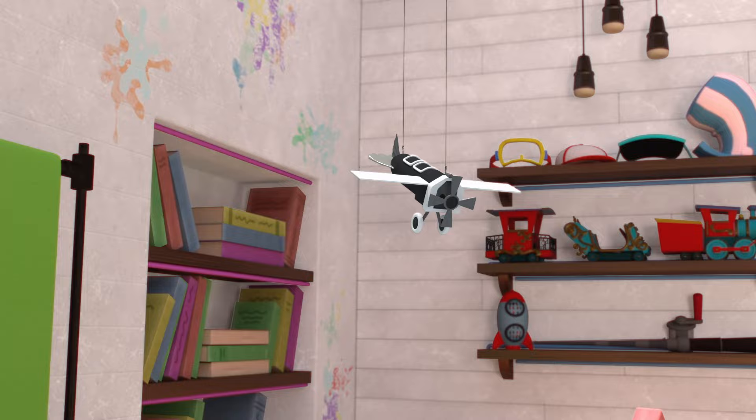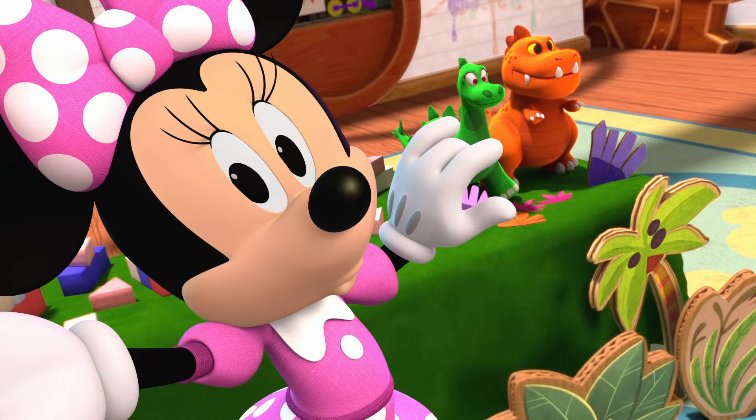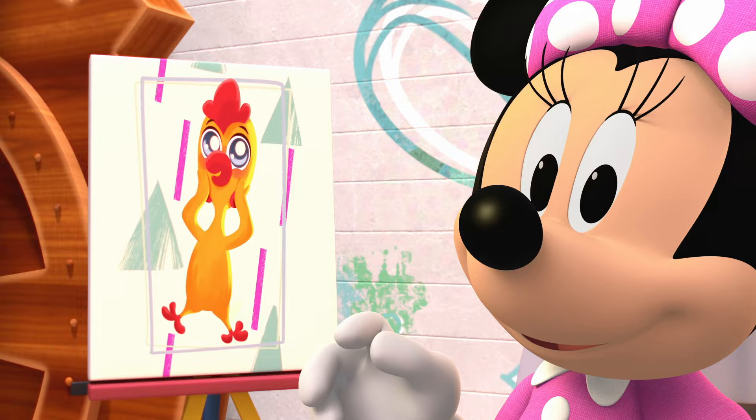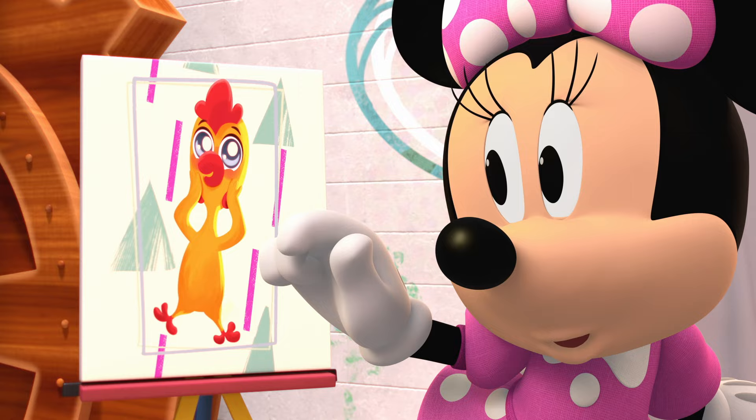Oh, how fun! Oh! Why, hello there! Oh, looks like Mickey is making something special. I can't wait for him to share it with us when he's finished. Oh, a rubber chicken! Oh, I think he just got home!